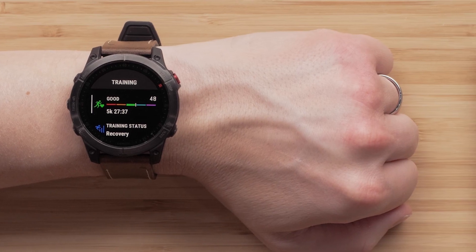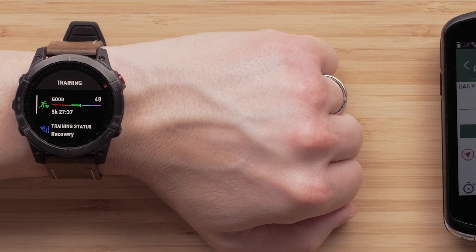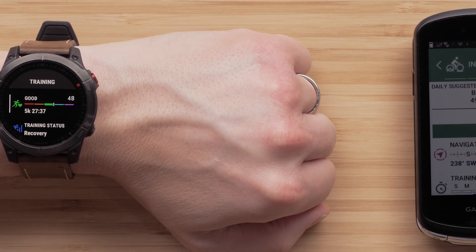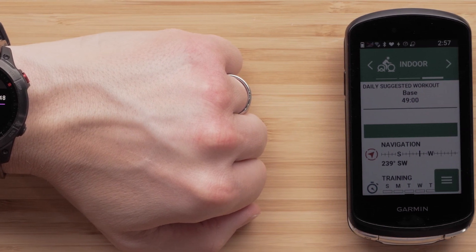Next, we're covering the new training and health additions, starting with Physio TrueUp improvements. Physio TrueUp will now sync training features including HRV status, training status, training load, load focus, and more. This can be helpful for users that utilize additional Garmin devices such as an edge cycling computer. In addition, for users with more than one Garmin device, they can now designate their primary training device, which will be considered the main source when syncing data.